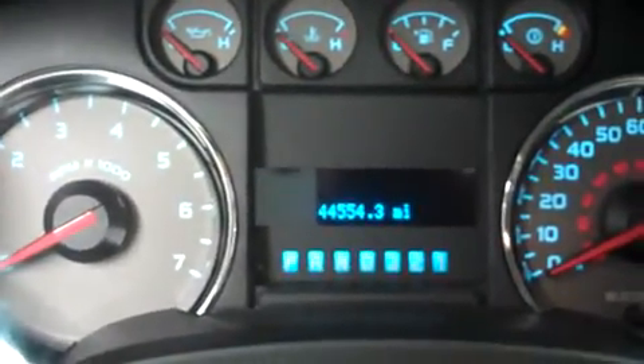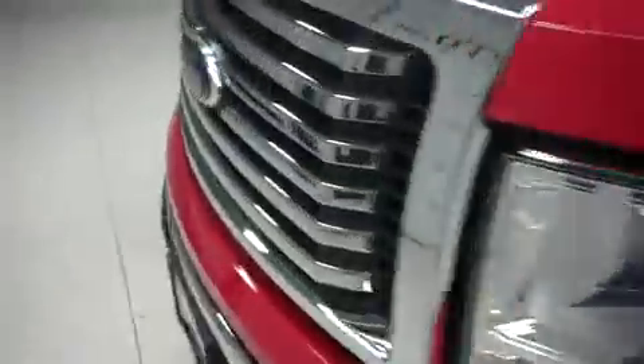44,554 miles at the moment. Now we'll take a look underneath the hood — a very clean 5.4 liter Triton V8 engine with a very clean engine bay.